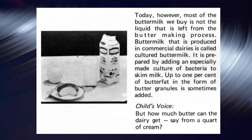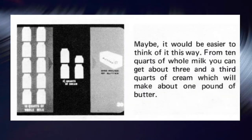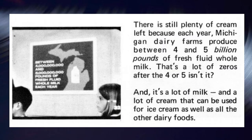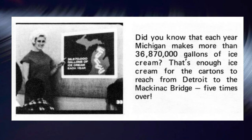How much butter can you make from a quart of cream? From ten quarts of whole milk, you can get about three and a third quarts of cream, which will make about one pound of butter. More than 33 million pounds of butter are produced in Michigan each year. If butter comes from cream and we use so much cream for butter, where do we get our ice cream? There's still plenty of cream, because each year Michigan dairy farms produce between four and five billion pounds of fresh, fluid, whole milk. And each year Michigan makes more than 36,870,000 gallons of ice cream.